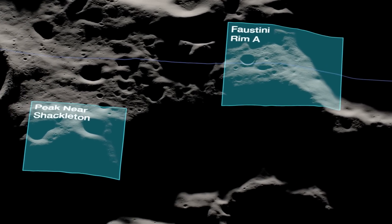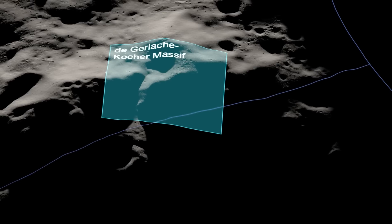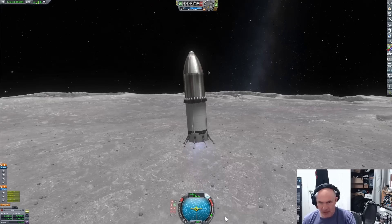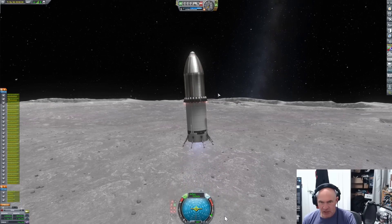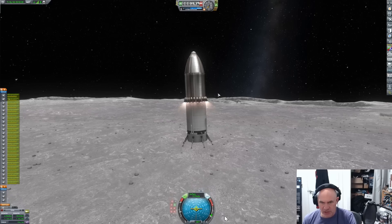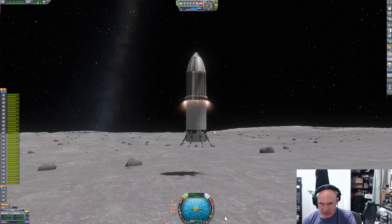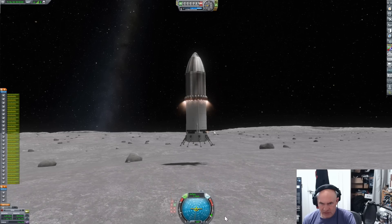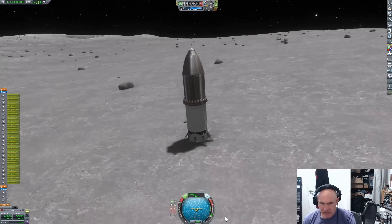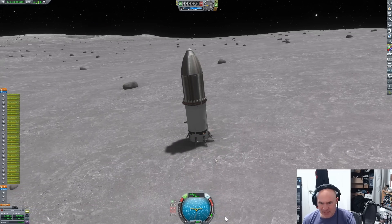They discussed Starship as a lander and mentioned that the test flight of Starship as a human landing system to the Moon would be a skeleton vehicle — not decked out in all the gear the astronauts would need. Apparently they just need to demonstrate a landing and not necessarily a takeoff, though I would really hope they demonstrate a takeoff. This means more than one lunar Starship will have to be built — one for the test and one kitted out with all the astronaut hardware.